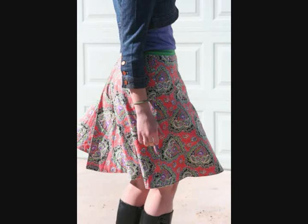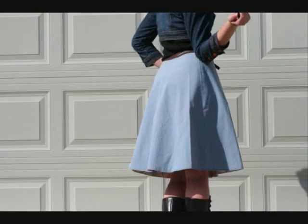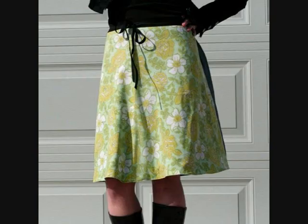My latest project has been wrapped skirts. I've been using a lot of recycled linens for wrapped skirts and I've had a lot of fun making them. I've made four of them now, and it's just really fun to see what combinations you can do for the reversible parts. They're a lot of fun to make and a lot of fun to wear.